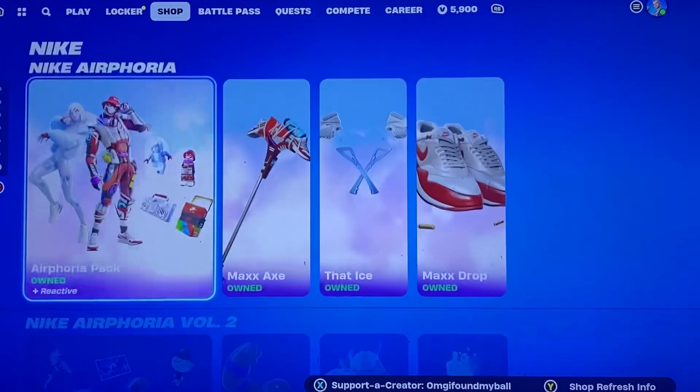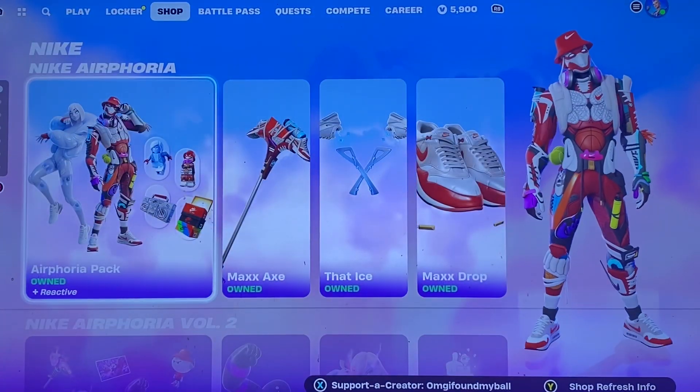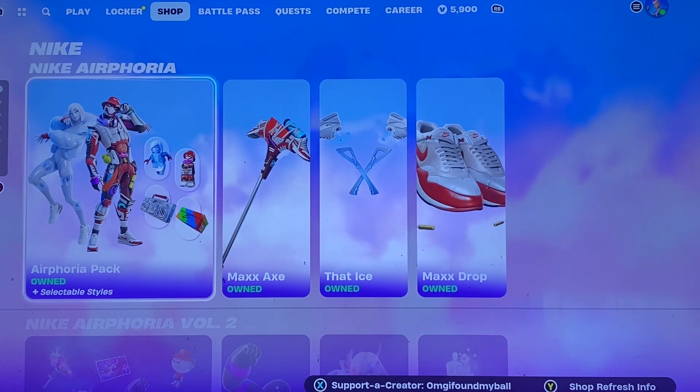Other than that, nothing too crazy today, another new emote. But hopefully you guys enjoyed this item shop video, and I'll see you guys in my next one.